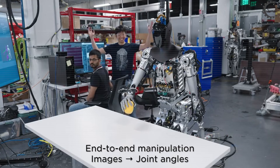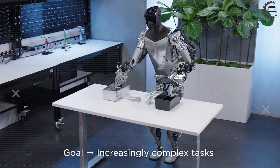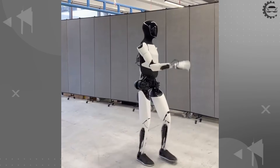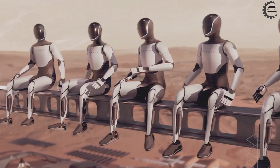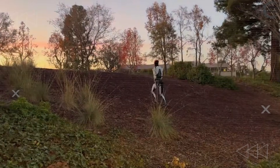Tesla is validating reliability first, not chasing headlines. 22 degrees of freedom already cover about 95% of real-world industrial tasks. So why test 25 when 22 is already good enough? Because the last five percent of tasks are where real money is lost — uneven factory floors, tight spaces, unexpected resistance, and obstacles up to 18 inches high.